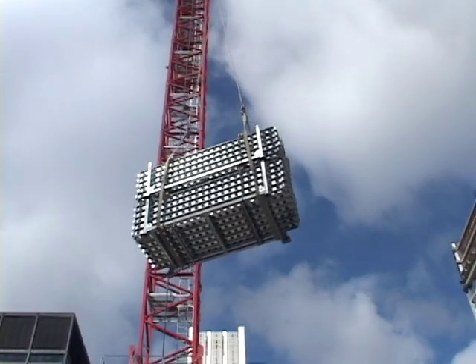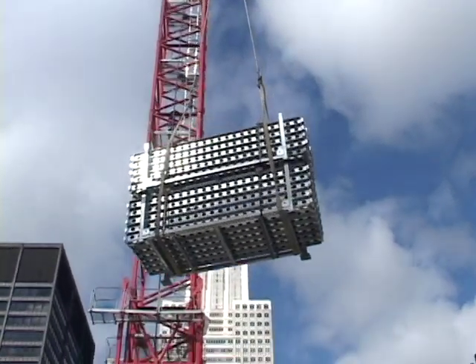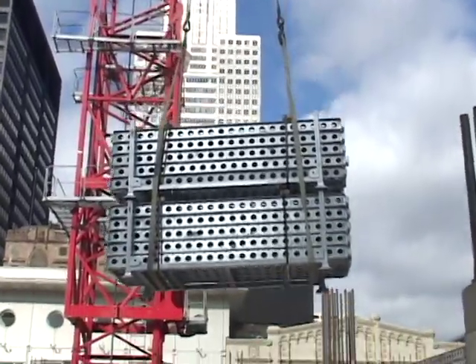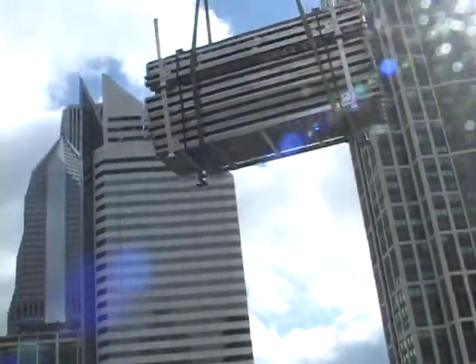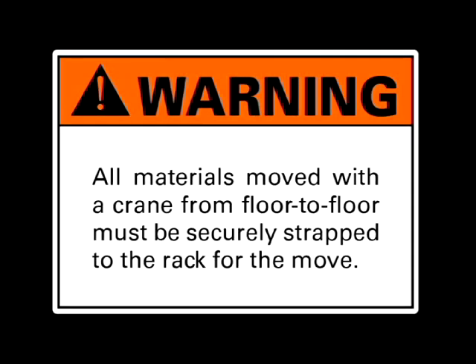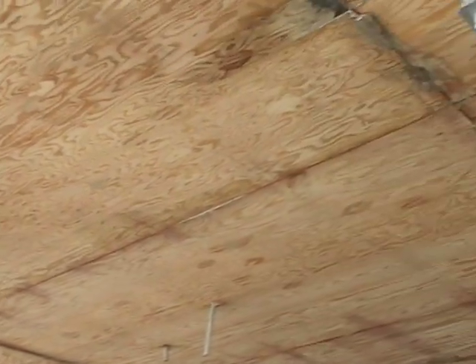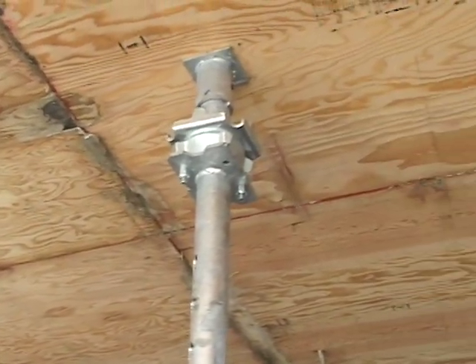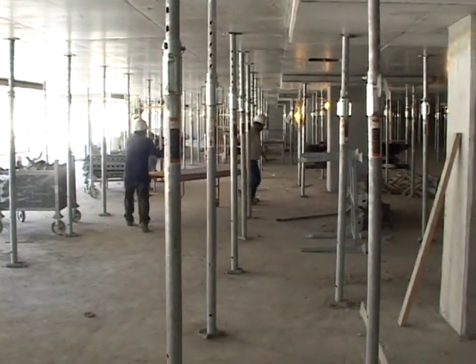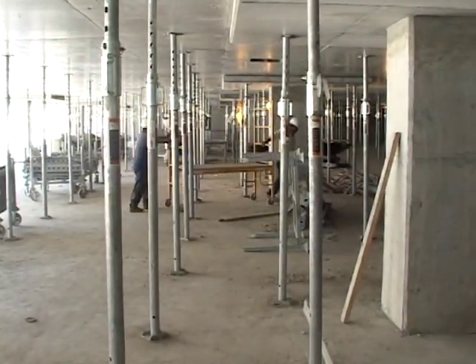Stack neatly and fill the carts and roll to the next pour. You may want to stack the racks two racks high for moving equipment floor to floor. For ease in handling, it is best to put the heavier post item in the lower bin of two and the primary and secondary beams in the upper rack. All materials moved with a crane from floor to floor must be securely strapped to the rack for the move. Left behind are only posts with drop heads and plywood trapped by the posts. These will remain until sufficient strength is reached by the slab to support its own weight.